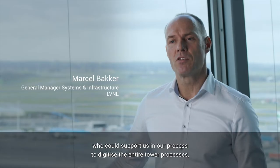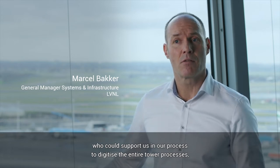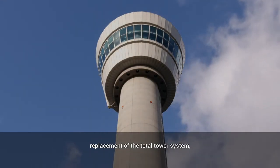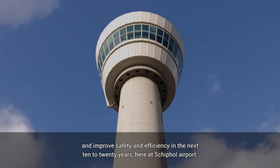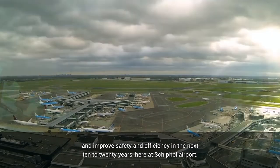We were looking for a partner which could support us in our process to digitize the entire tower processes, replacement of the total tower system and improve safety and efficiency in the next 10 to 20 years here at Schiphol Airport.